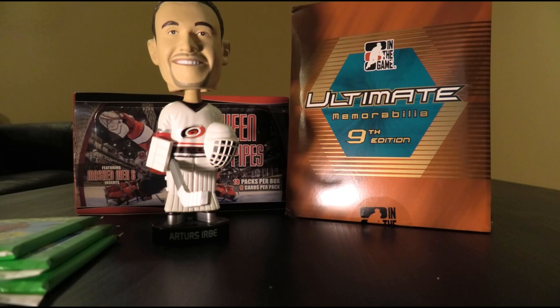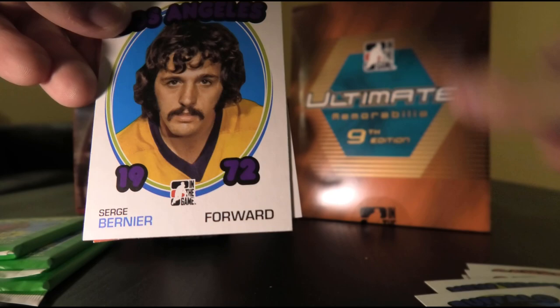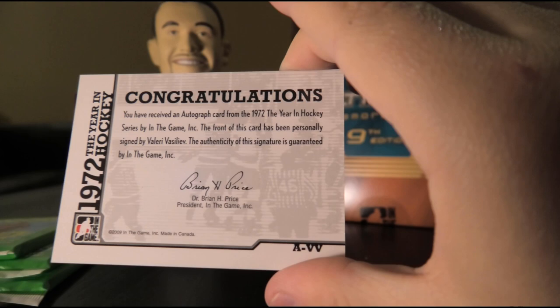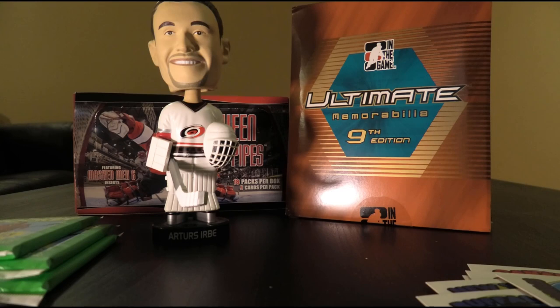Let's move on to our possible autograph cards. We've got Red Berenson, Frank Mahovlich, Ted Taylor, Bill White, Rod Gilbert, Gilbert Perreault, Serge Bernier, and... autograph of Valery Vasiliev — Soviet Union team from the old Summit Series. Urb's verdict: it's alright. The Summit Series still commands pretty good dollars nowadays. Vasiliev isn't the strongest name from that Soviet team, but not a bad player.